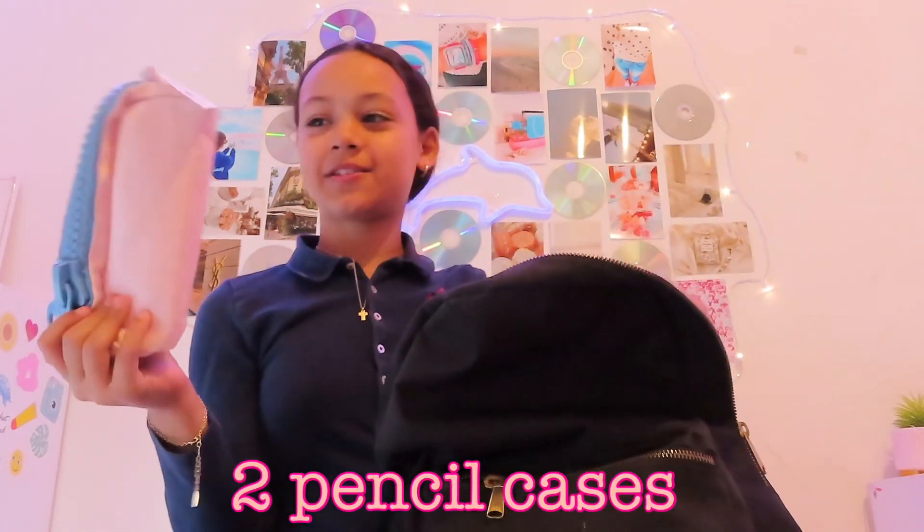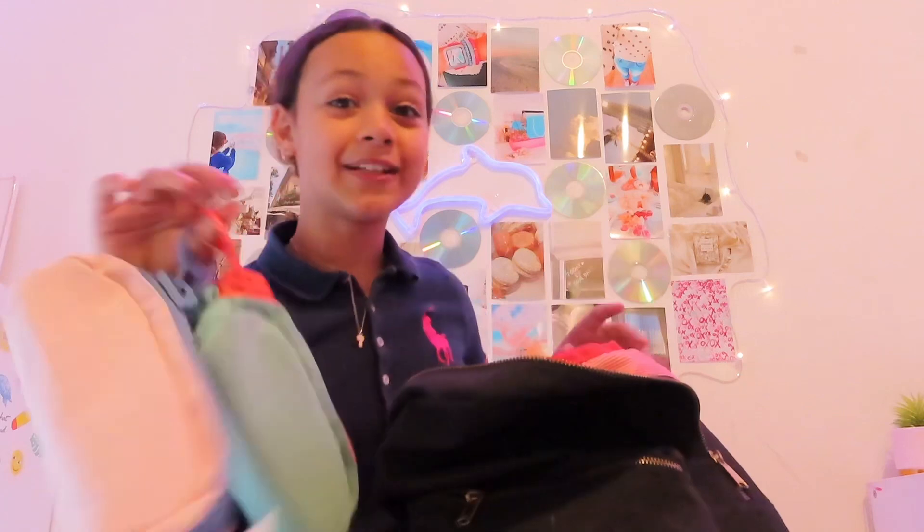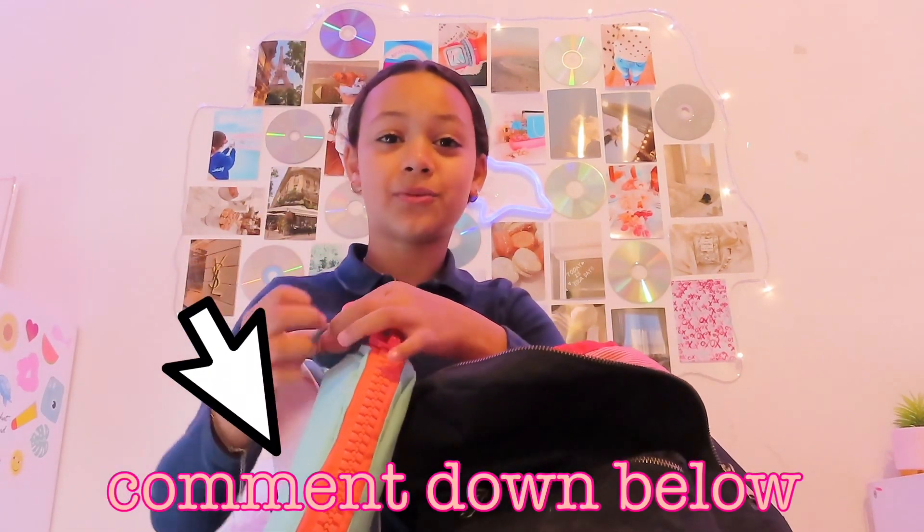Now let's go into the big compartment. First we've got two pencil cases — comment down below if you want a 'what's in my pencil case' video, because I actually got a lot more stationery recently and there are different things in here than in my back-to-school haul video.